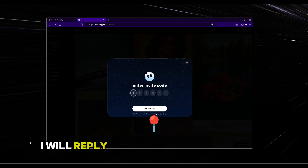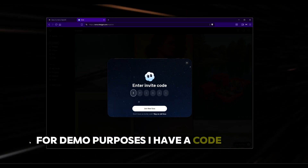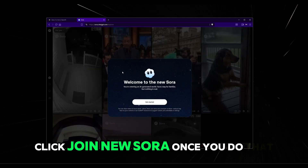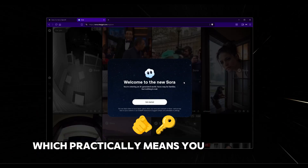Once you comment, I will reply with what code to use. For demo purposes, I have a code that I'm going to use. Once your code is entered, click 'Join new Zora.' Once you do that, you'll have a pop-up screen that says 'Welcome,' which practically means you have access.